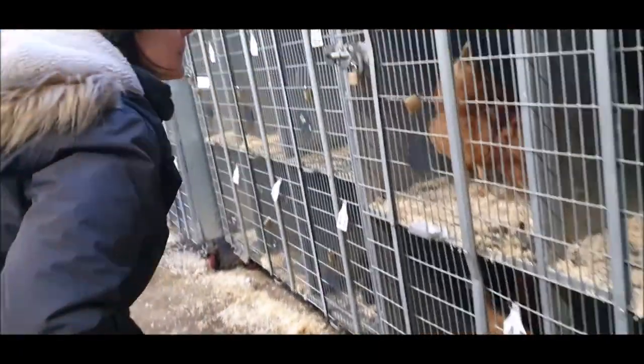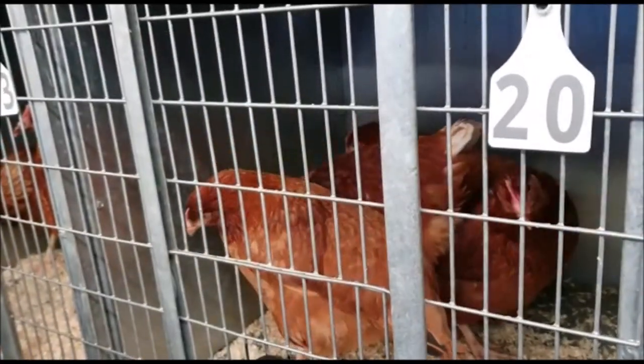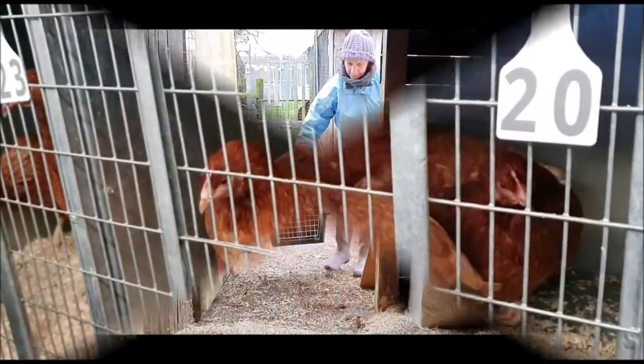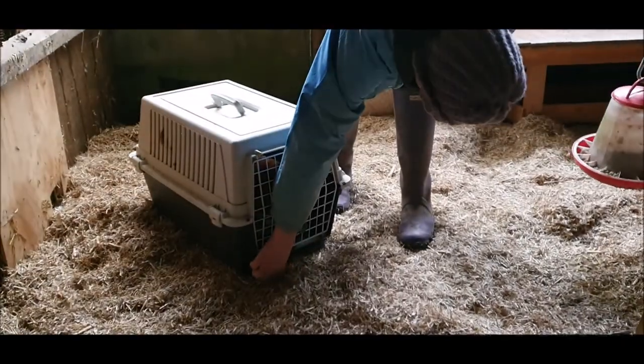Jane's birthday arrives and we head off to the market to choose some chickens. We settle on lot 20 for point-of-lay pullets. We take them down the field and introduce them to their new home.